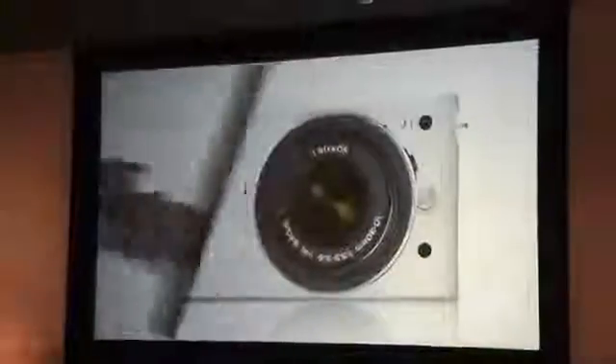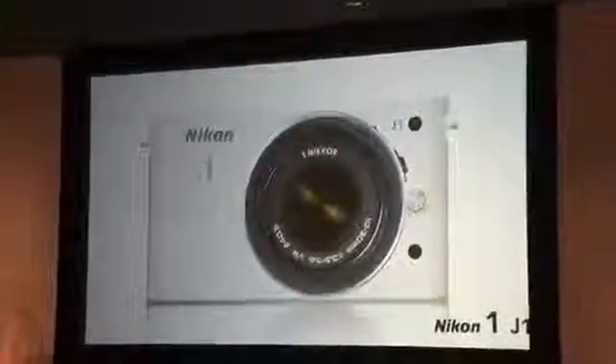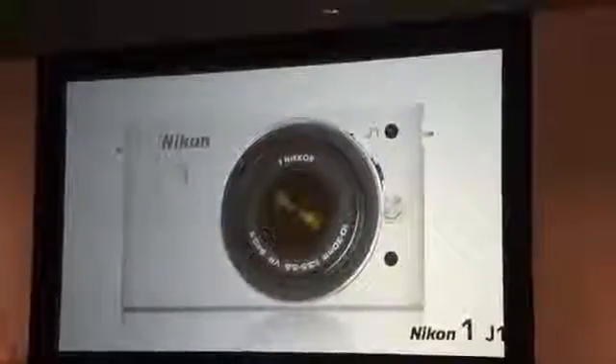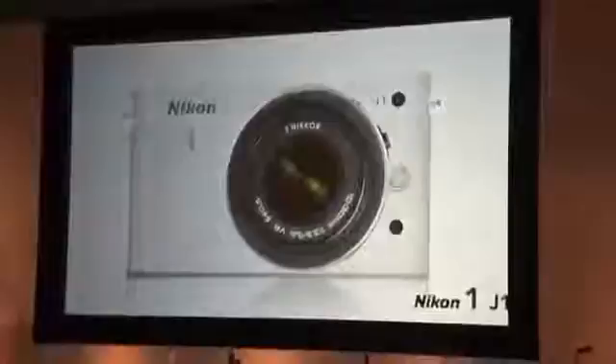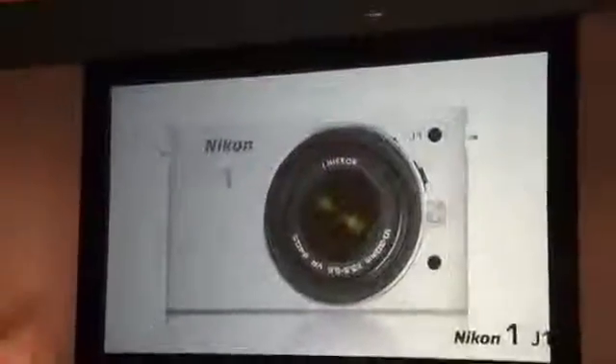The Nikon 1 J1 is ideal for those who want a camera that easily captures vivid personal and family memories. It's easy to use, has a built-in flash and is small and light enough to carry around anywhere, anytime. Equipped with everything you need to shoot live as it happens, this fully automatic Nikon 1 is minimalist camera design at its very best.